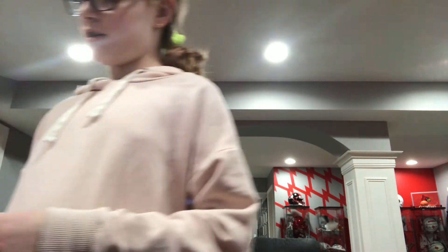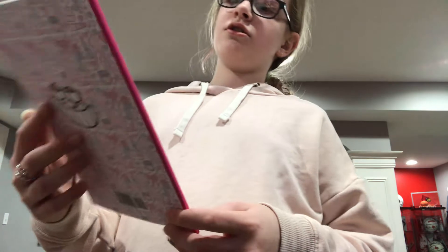Santa Twix bars — it's like a Santa face, I'm pretty sure. Try not to laugh challenge joke book.